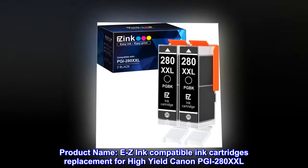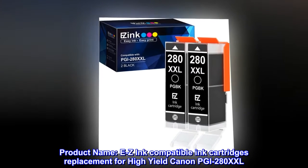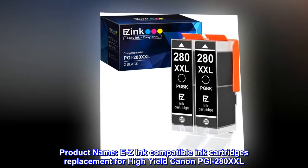Product Name: Easy Ink Compatible Ink Cartridges Replacement for High Yield Canon PGI 280XXL.